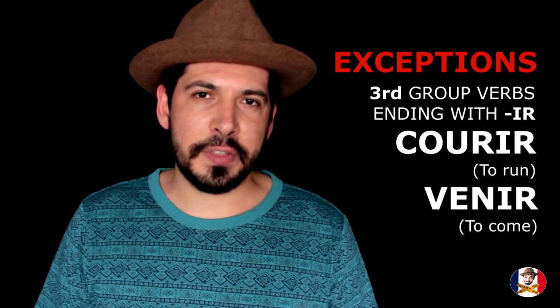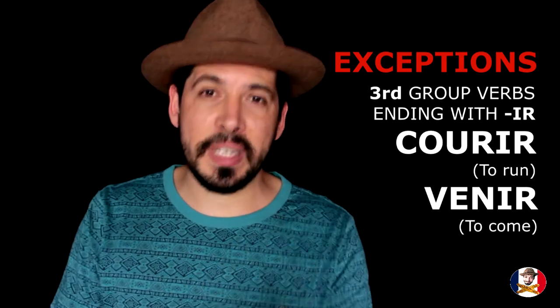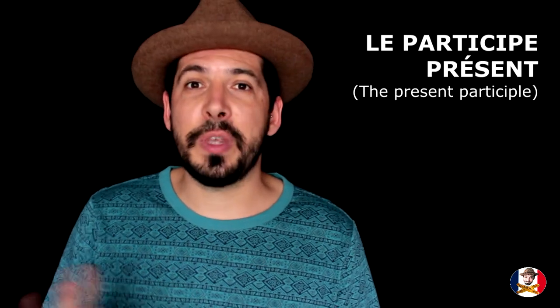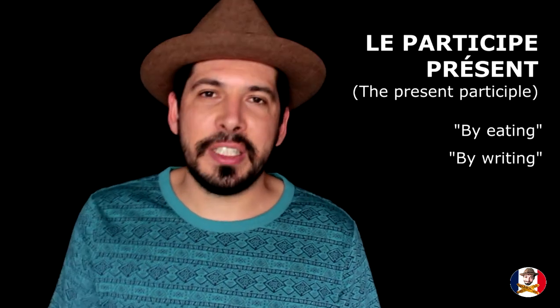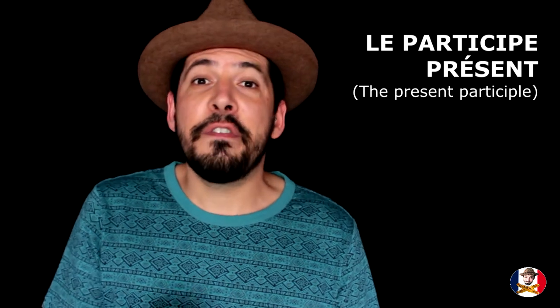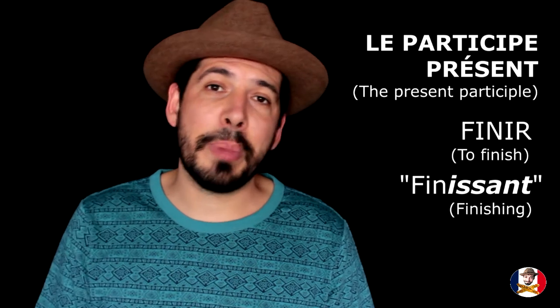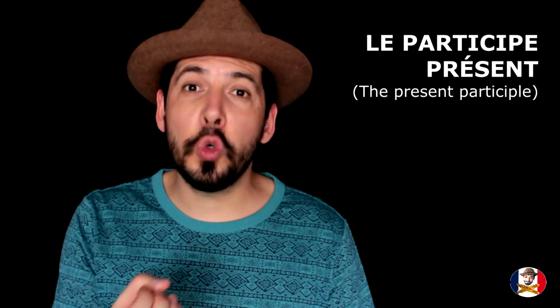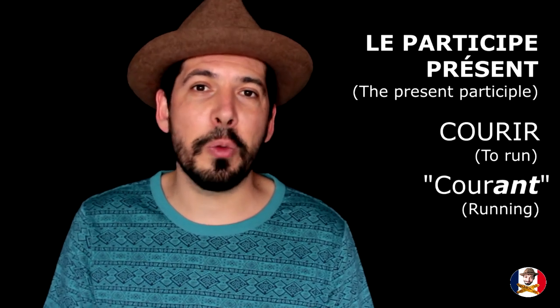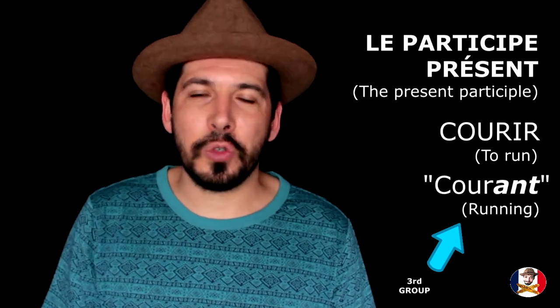How do you recognize these verbs? You'll need to learn a bit more French to recognize them through usage, but there is the participle present form — similar to the '-ing' ending in English. For a second group verb like 'finir', it becomes 'finissant'. But for 'courir', it becomes 'courant', not 'courissant'. That's how you recognize the difference, though this will be for another lesson.